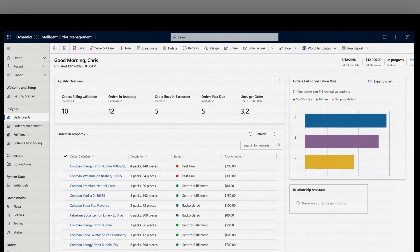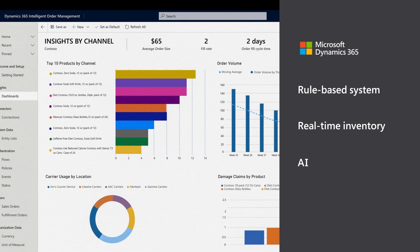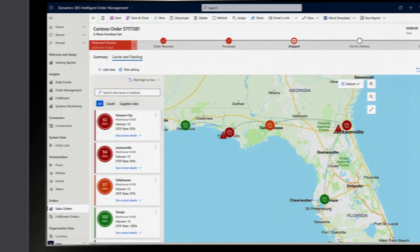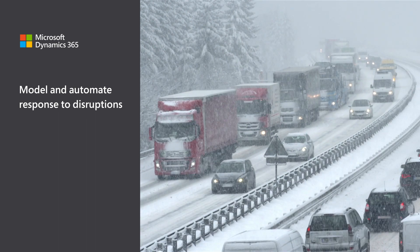Deliver on your order promise by orchestrating fulfillment with a rule-based system using real-time inventory, AI, and machine learning, all while achieving optimal stock levels. Build for the business user to model and automate the response to disruptions using drag-and-drop tools to modify order journeys.